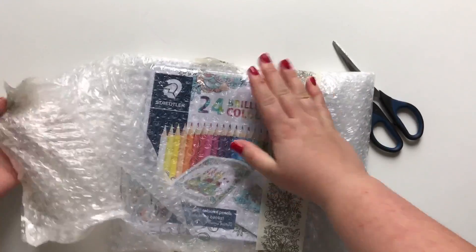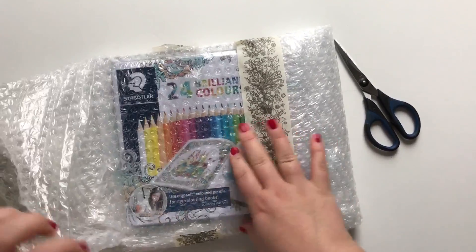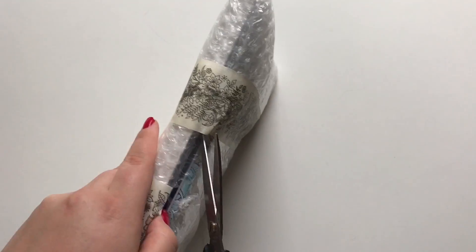It is extremely well packaged. Maybe a bit too well packaged.